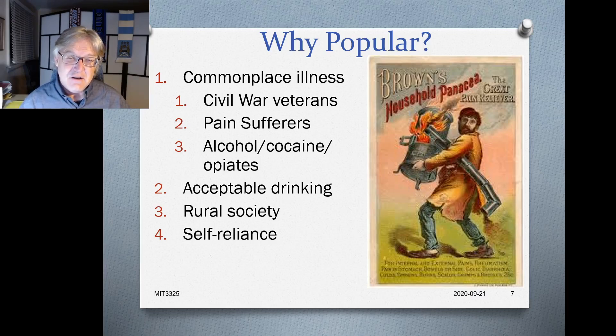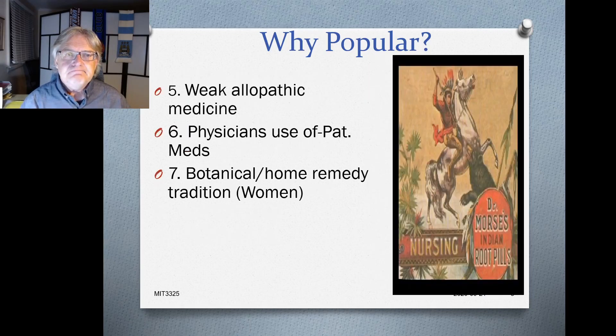Self-reliance was a virtue, and people were often distrusting of so-called medical doctors, perhaps more than today. There was also the weak allopathic medical system. The allopathic system — visiting a trained doctor who prescribes medicine — barely existed in the 1870s. Medical schools were just starting, and many people did not have access to medical doctors in that sense.